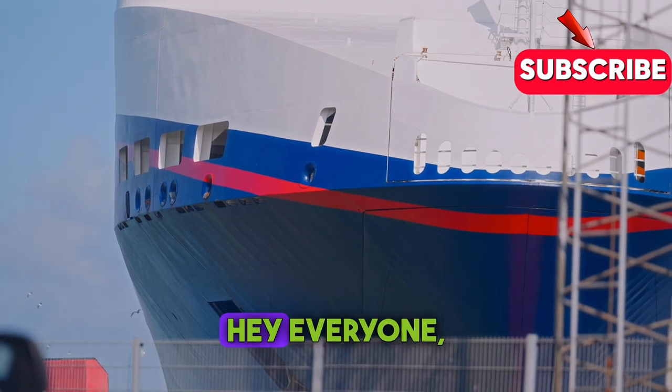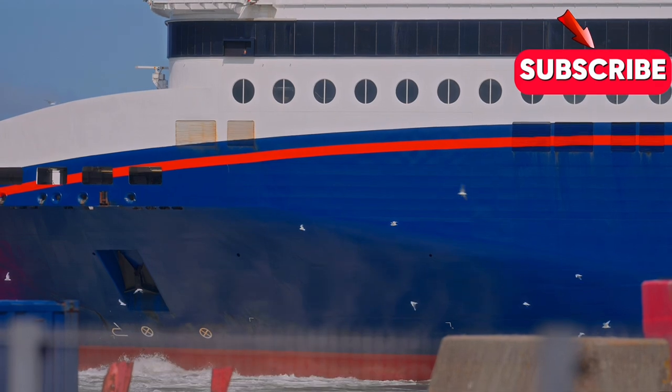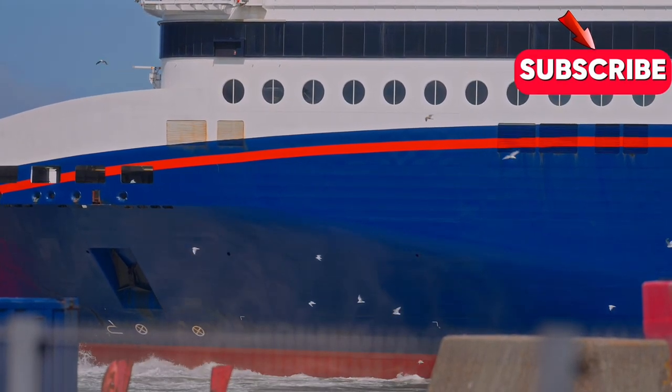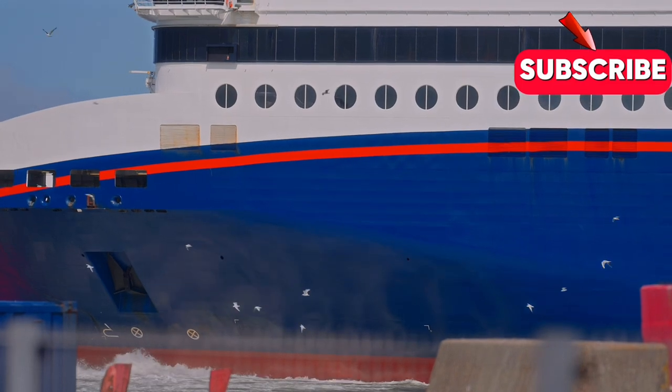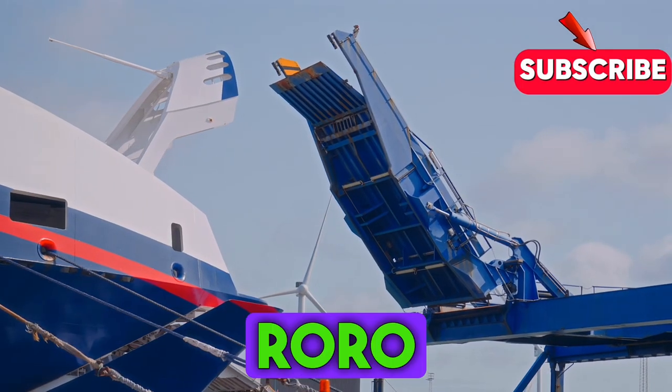Hey everyone, welcome back to the Maritime Safety Talk channel. Today we're diving into something fascinating: Roro ships.